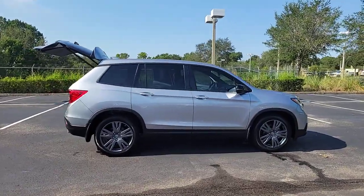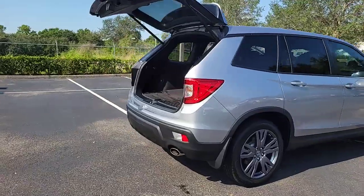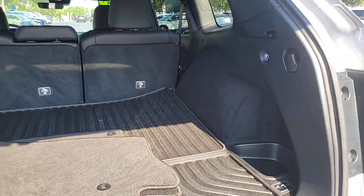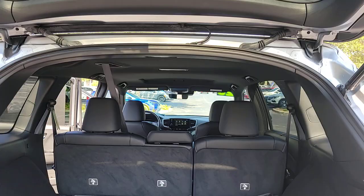Here is a wonderful 2020 Honda Passport. With less than 15,000 miles on the odometer, this vehicle stands out from the rest. Presenting the Honda Passport, the mid-sized crossover with all the features you need to make your outdoor adventures fun and comfortable.